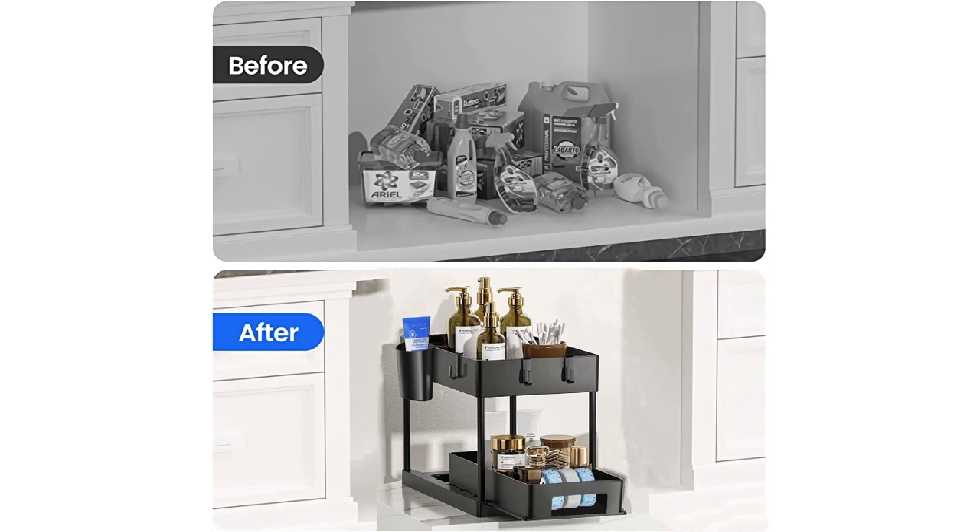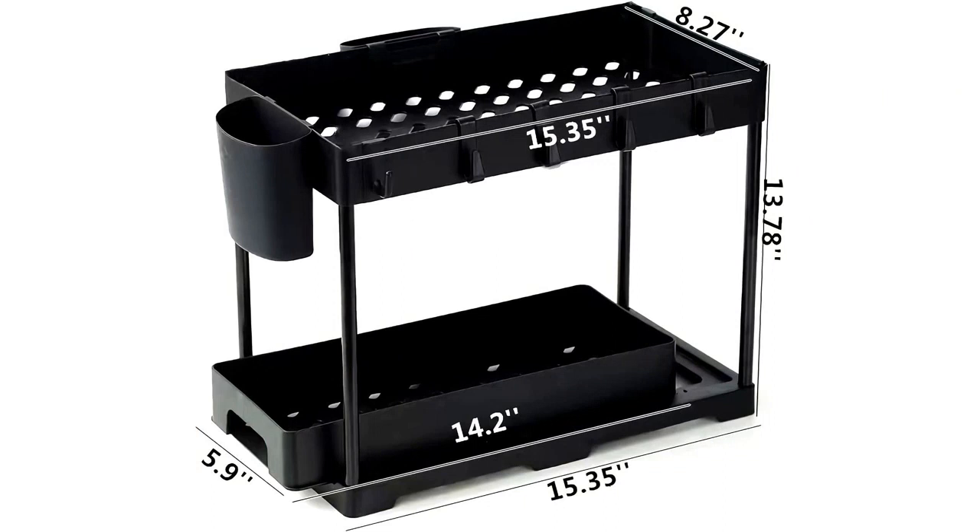The quality of the material is great and the organizers were very easy to assemble. They are also very sturdy and can hold a lot of weight. This product is perfect for anyone who wants to declutter and organize their home.